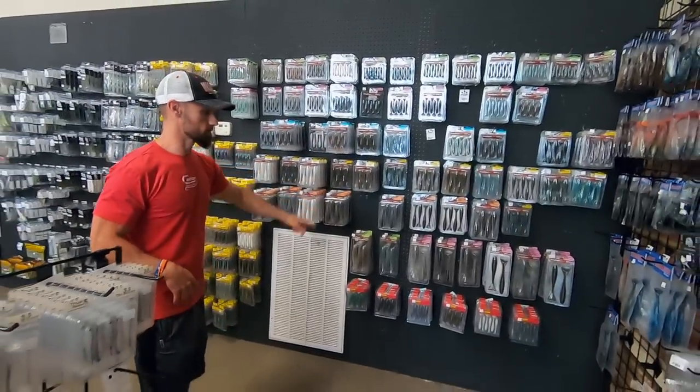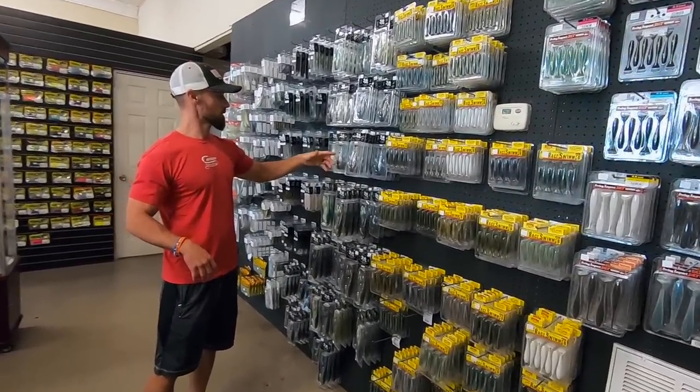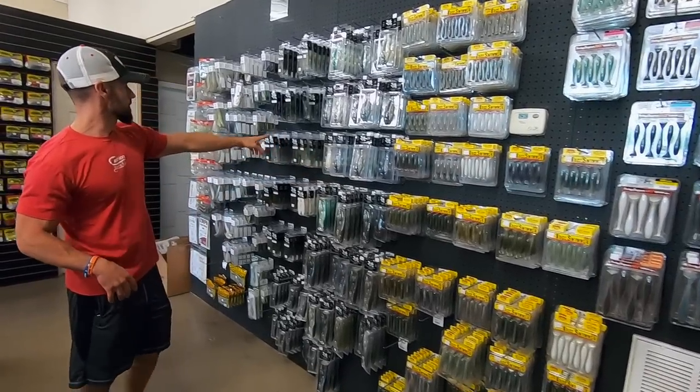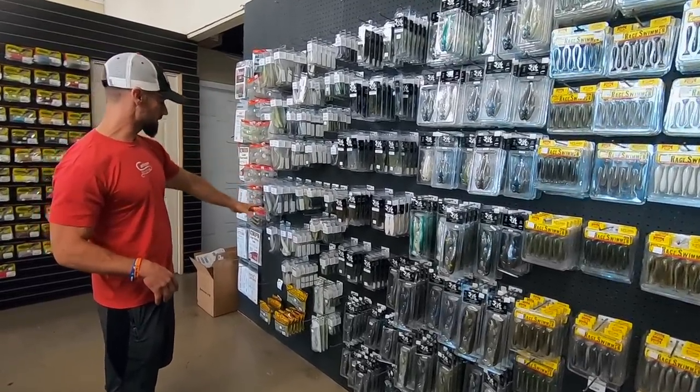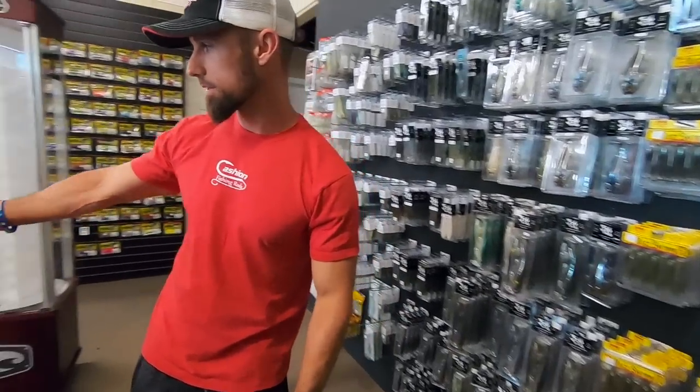And then on this back wall, you've got some Swing Impacts, some Kytex, got some Rage Swimmers as well. Some 316 swimbaits in both different styles. You've got a good selection of Bass Tricks over here and some of the new Zoom Swimmers — so good selection of swimbaits.